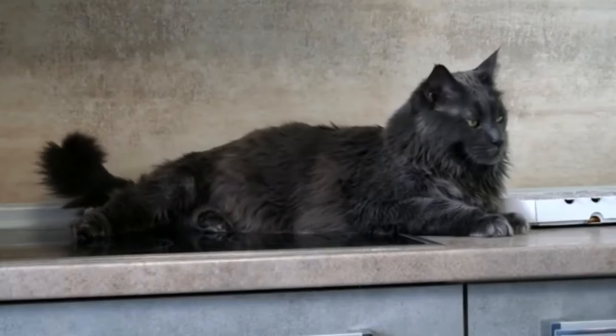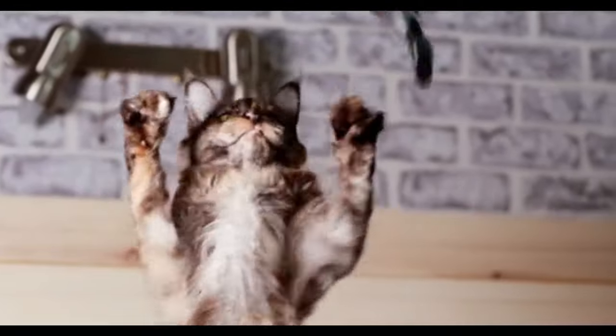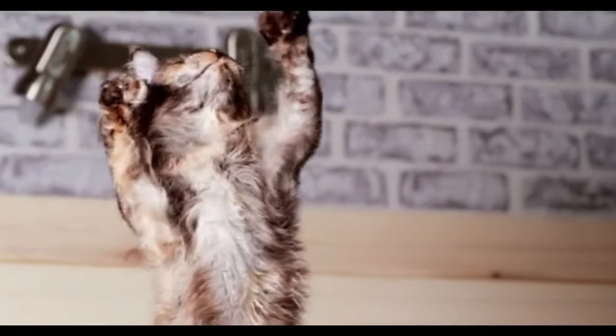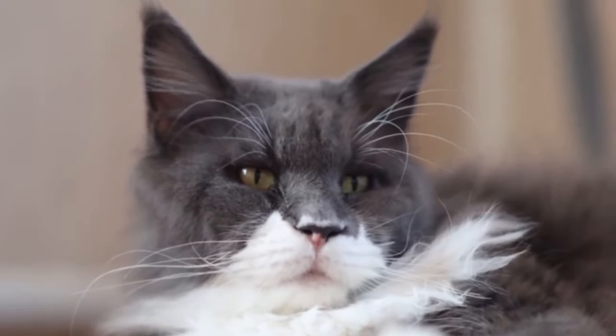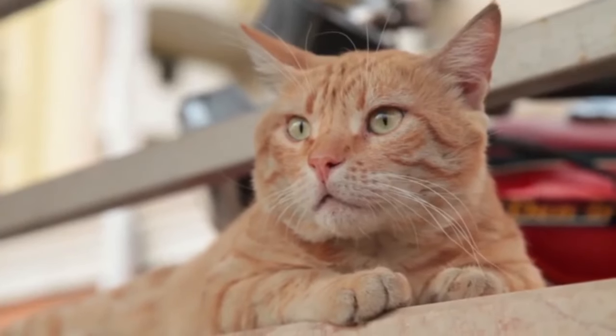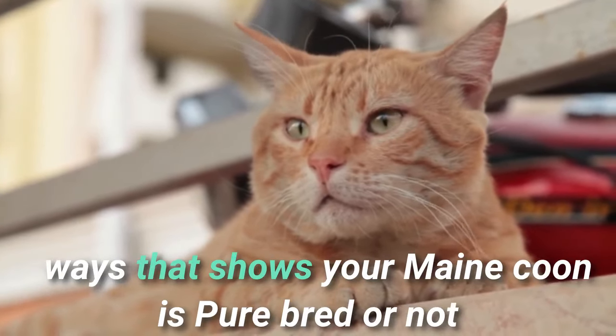Maine Coons are some of the biggest domestic cats around. Even mixed Maine Coons are going to be sizable compared to other breeds, but your cat's size can give you some distinct clues about its lineage. Many Maine Coons aren't purebred nowadays, though it can be very difficult to tell. In this video, we will share 9 ways that show whether your Maine Coon is purebred or not.